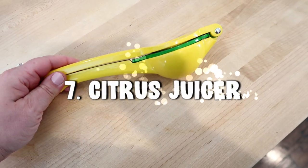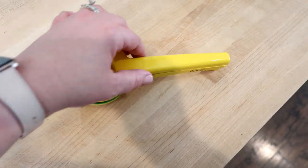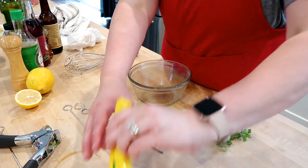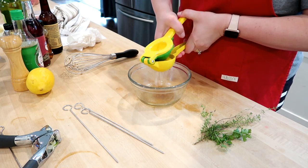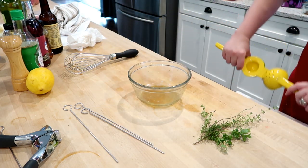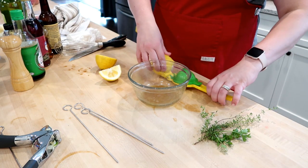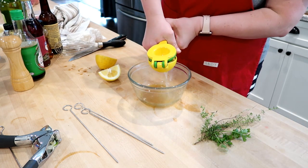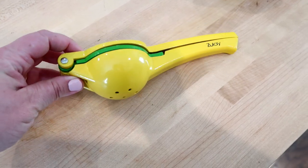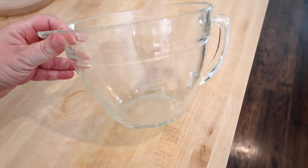Item number seven is my citrus juicer. I have several, but I'm showing my favorite — the Zoulet brand. I like it because it has a space for smaller limes and also for larger lemons. I didn't have one until recently, but now that I cook with a lot of fresh citrus juice, I think it's indispensable. It really helps you get the last drops of juice out of limes, lemons, and even small oranges. This is currently $11.89.